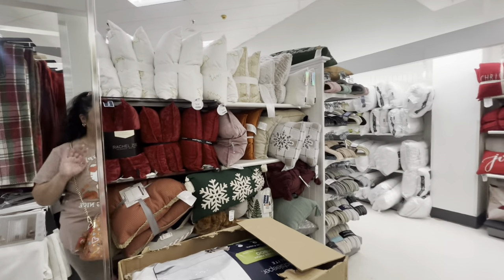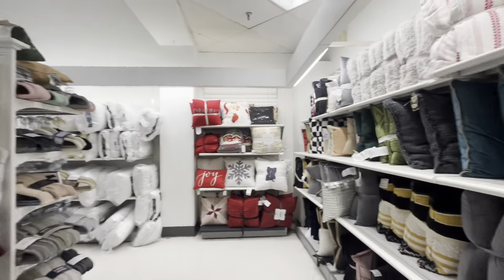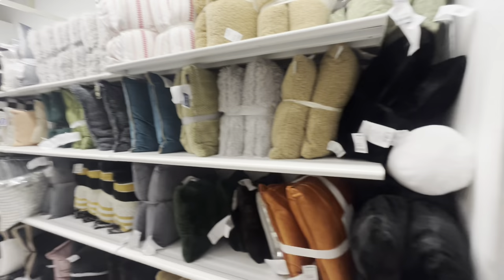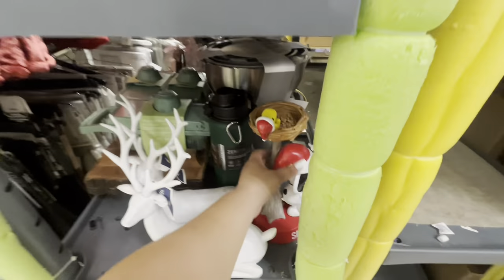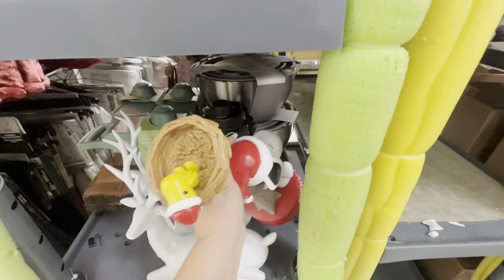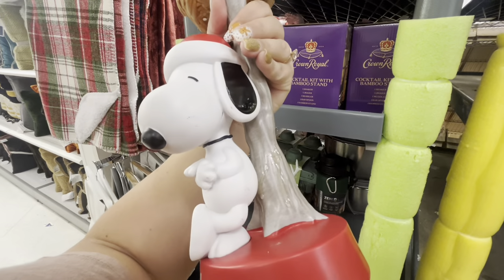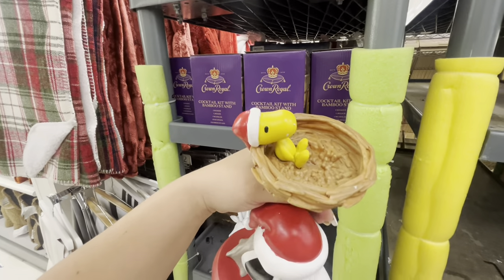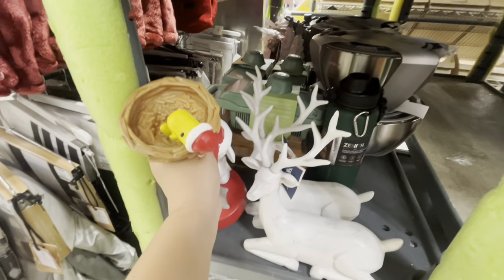Hi friends, welcome back to my channel. I'm back at Marshall's and I came to check the pillows, but no gingerbread family. They do have tanks - a lot of tanks - and look, I spotted this Snoopy. Look at how gorgeous it is, $20, with Woodstock up here. So cute!